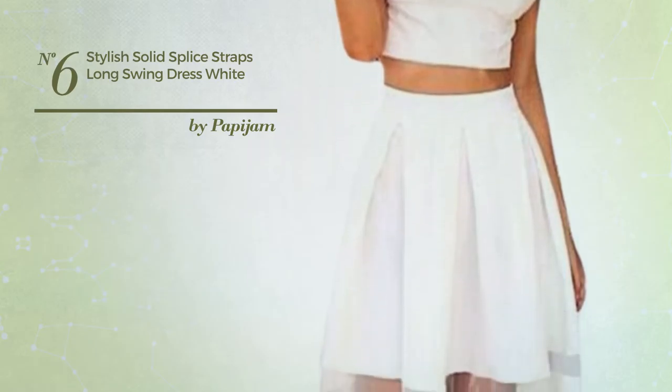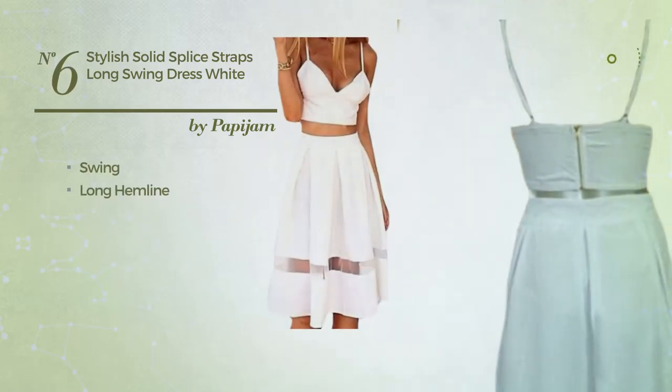Number 6: an all dress. Featuring a stylish style with swing, this dress includes long hemline.